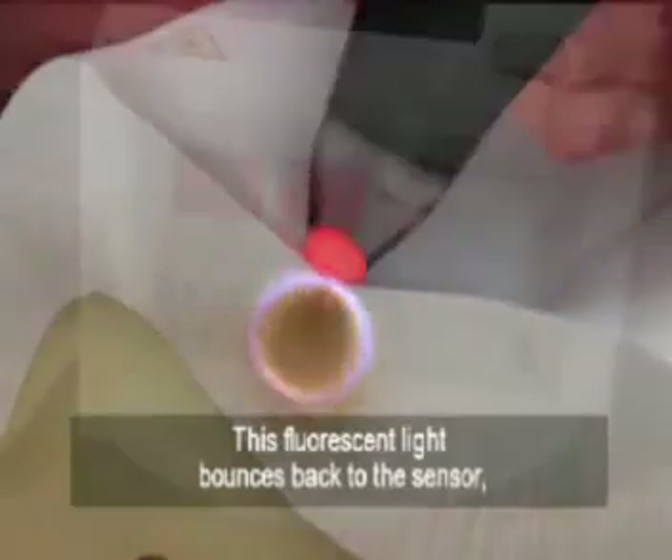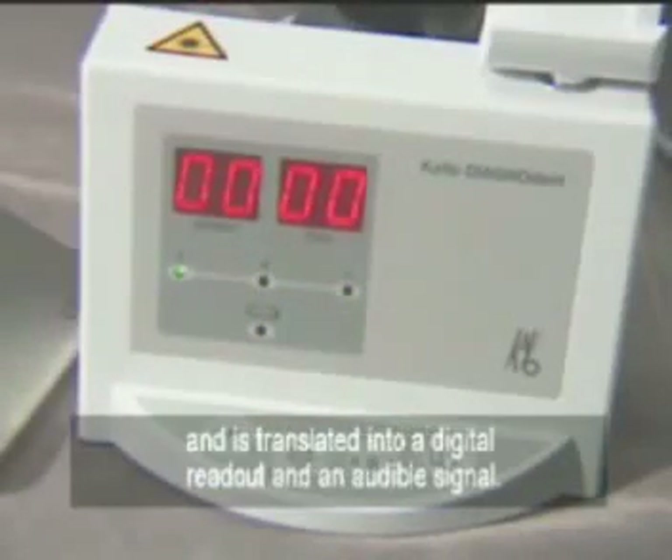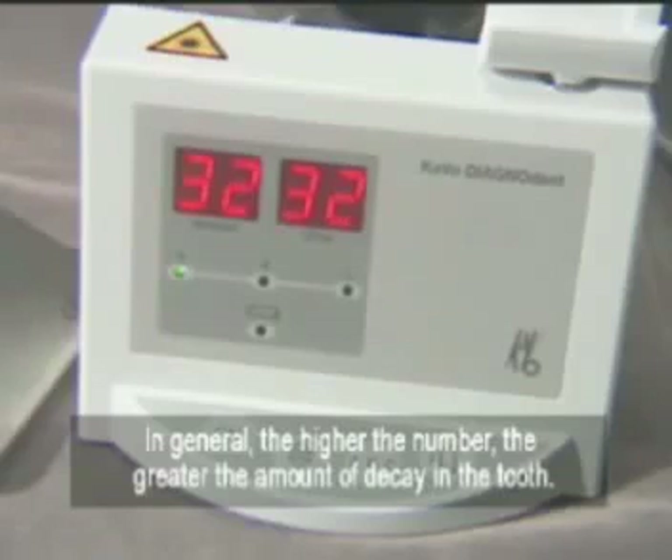This fluorescent light bounces back to the sensor and is translated into a digital readout and an audible signal. In general, the higher the number, the greater the amount of decay in the tooth.